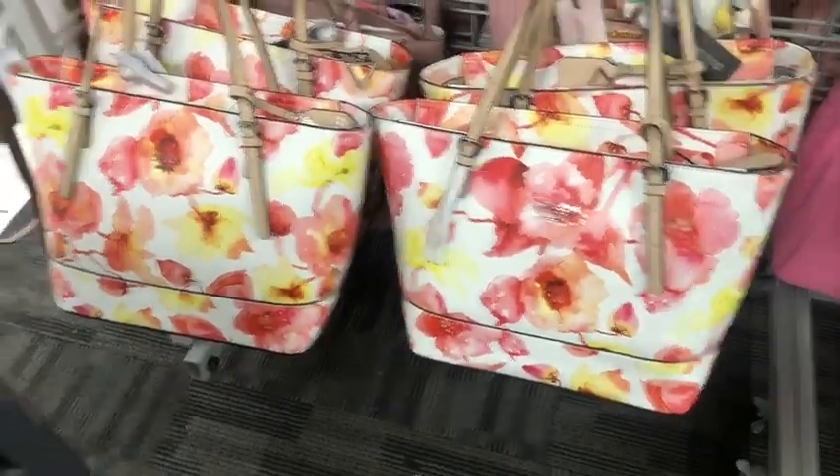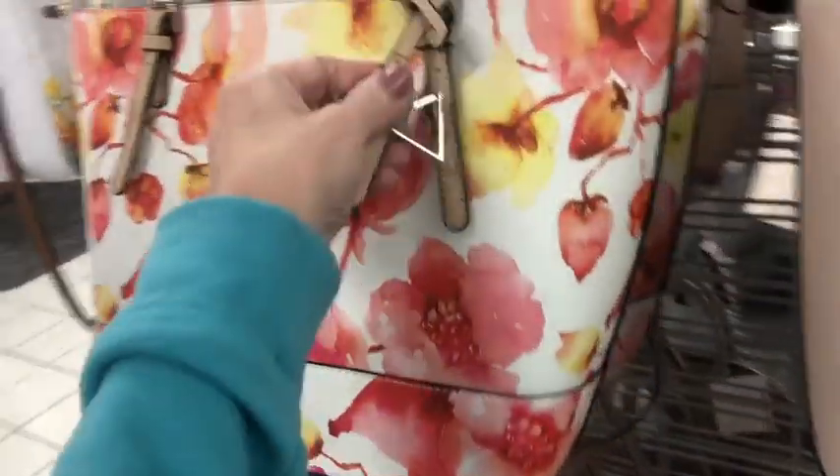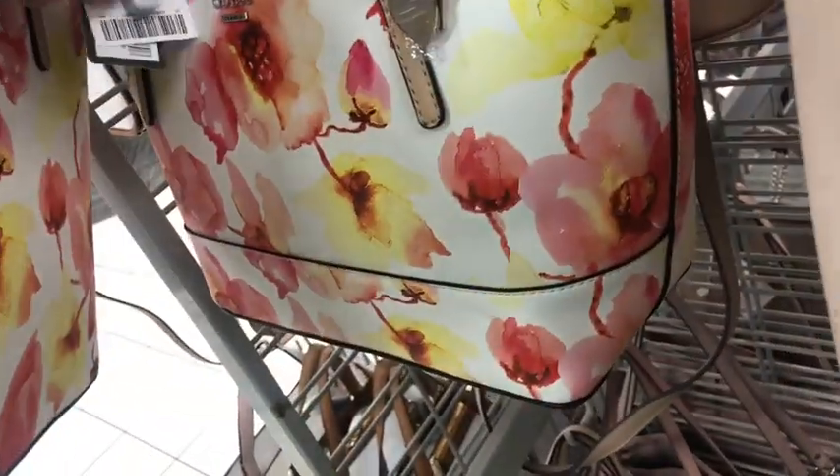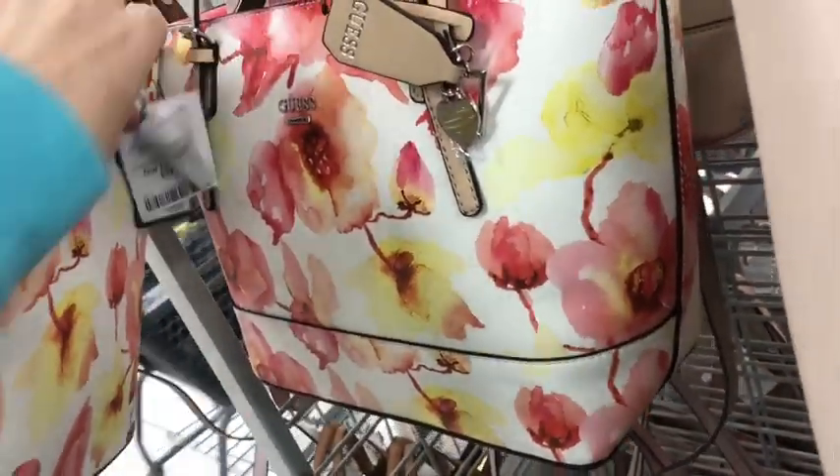Some brighter color guest bags. Let's see how much is this little guy here? This one is $39.99.